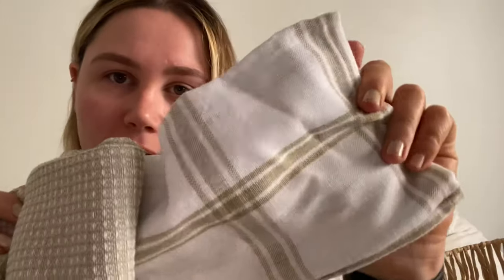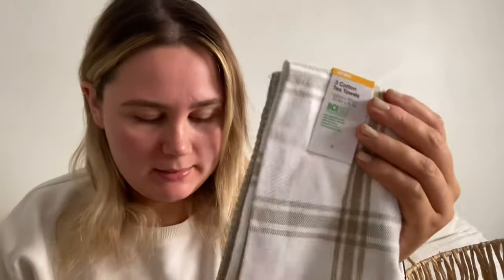Then I got these cute natural-look tea towels. I think they'll go really nicely in the kitchen — they're not too out there, just nice and neutral, beige colors. They're just cotton tea towels and they were $3. Bargain!